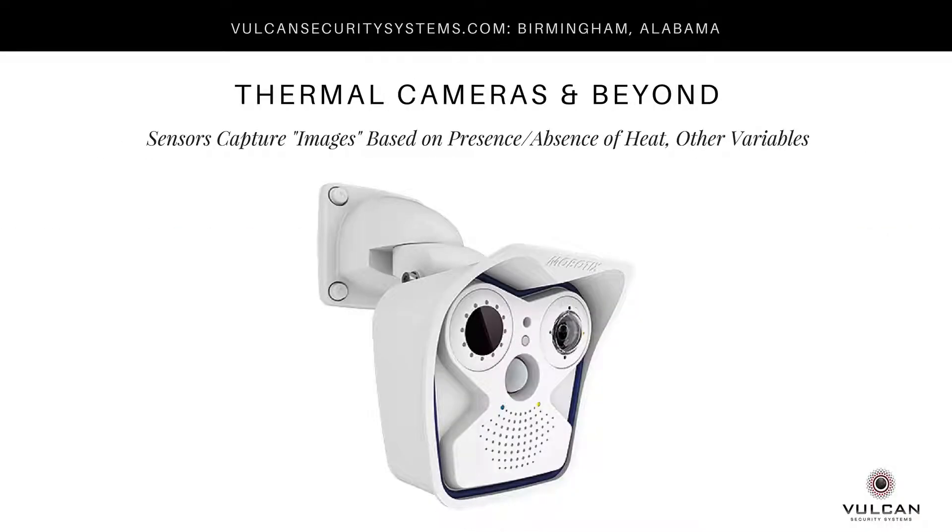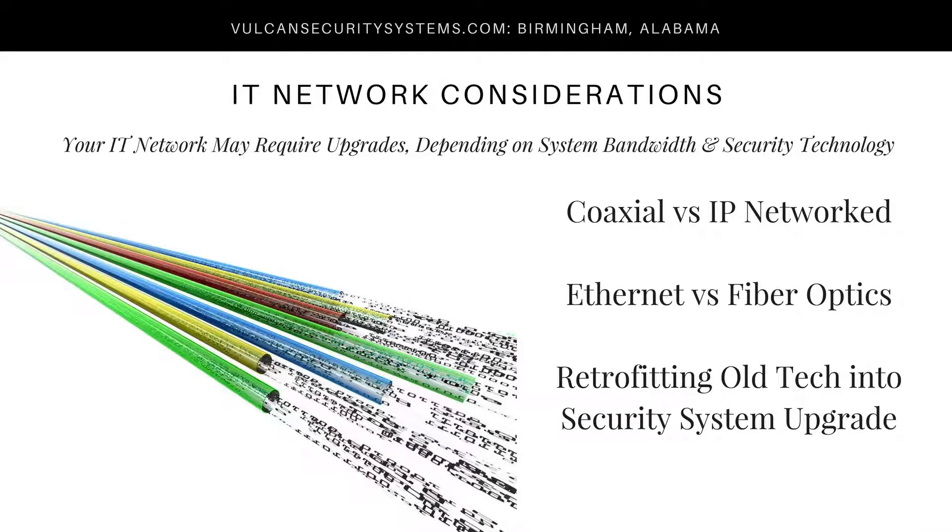In this era, there are many sensor-equipped cameras available for industrial applications when necessary. It's also important to take into account your IT network considerations. If cameras are going to be networked over a coaxial or IP network, that will factor into the cost. If you're on an IP network, you need to consider whether Ethernet or fiber optics are available and whether there will be a need for any retrofit or upgrade of your existing IT system.